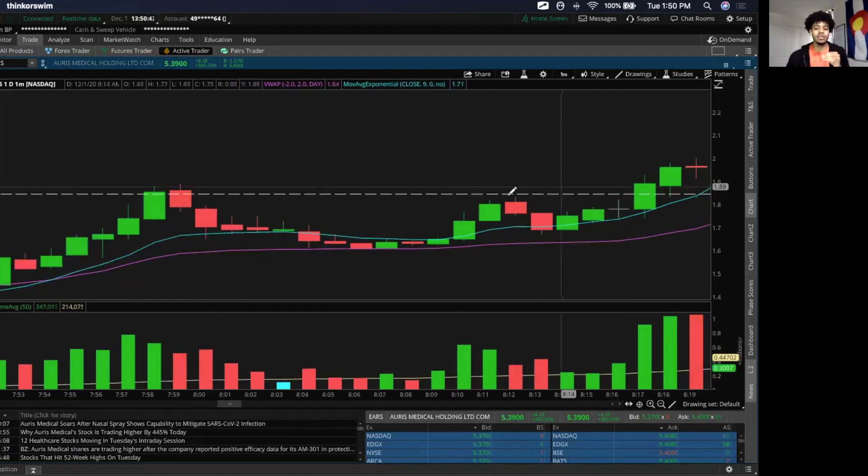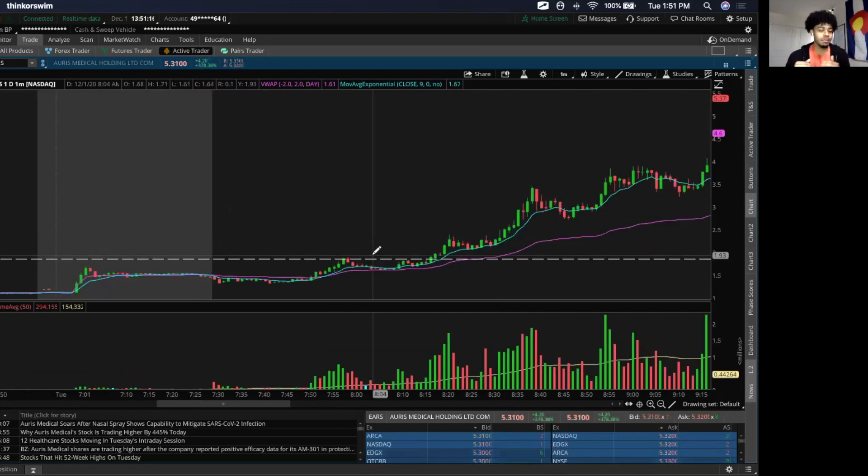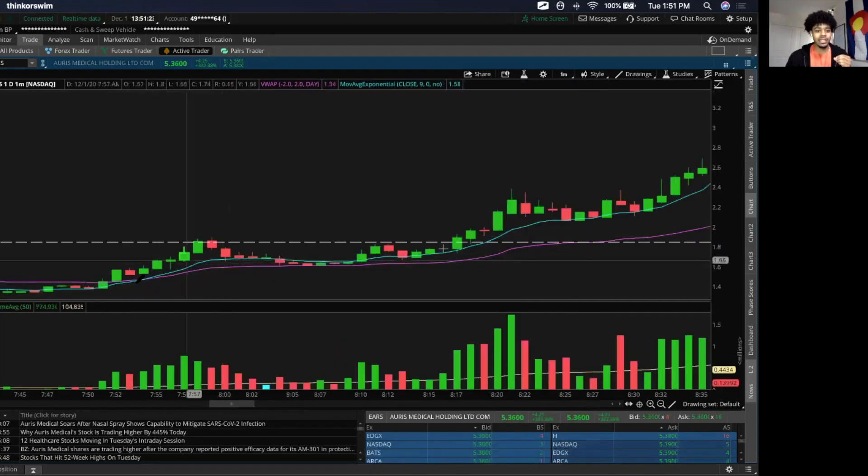Nobody really knows that any of this is about to break out crazy like it did today. When you see people posting about big gainers or runners — even myself — a lot of the time it's not that I knew that's what was going to happen. It's just that I saw certain clues where that was possible, where it set up like a really nice breakout type of pattern. If you zoom in here, you can kind of see an ascending triangle forming — it gets squeezed into that corner.